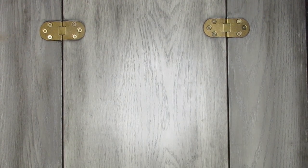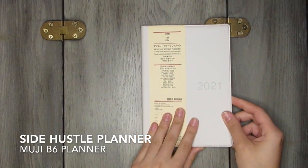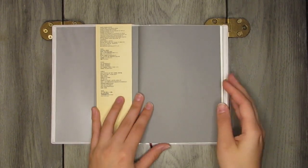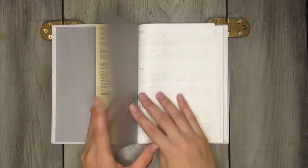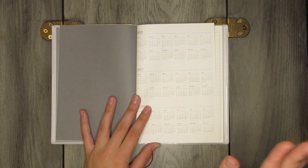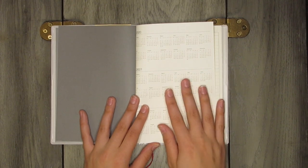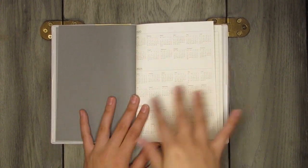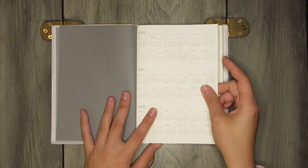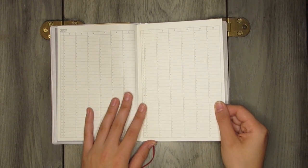Next up is my Muji B6 notebook in gray/white — this is my side hustle planner. Anything I'm doing to make extra income goes in here: Etsy, Mercari, Poshmark, eBay. I didn't want to include social media here since that's its own entity. I wanted this to be simple and separate.